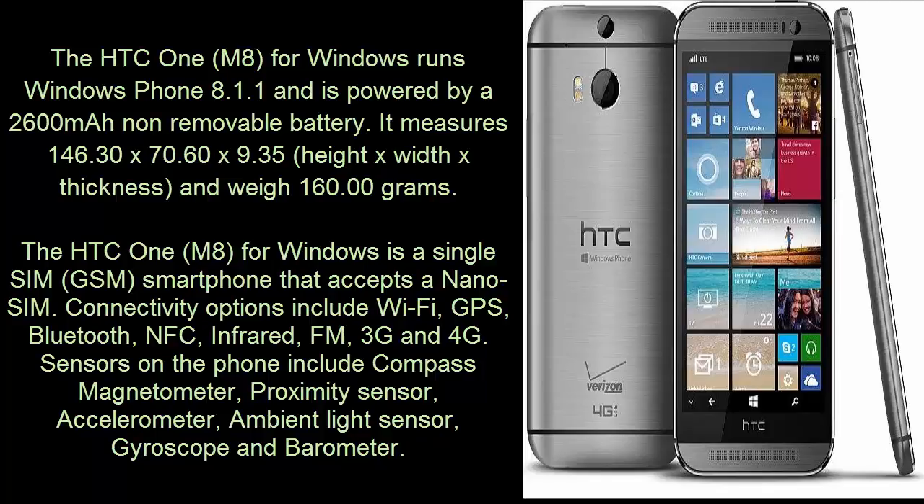It measures 146.30 x 70.60 x 9.35mm (height x width x thickness) and weighs 160.00 grams. The HTC One A for Windows is a single SIM GSM smartphone that accepts a nano SIM.